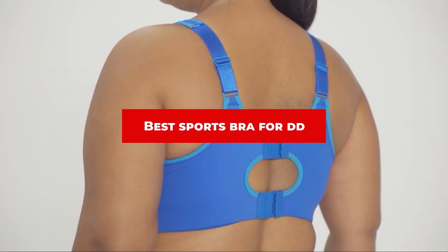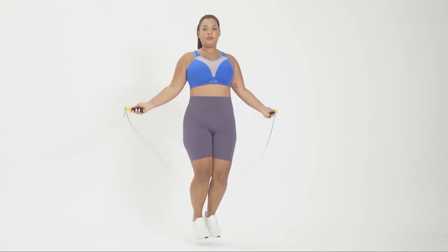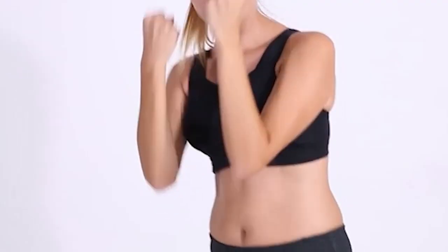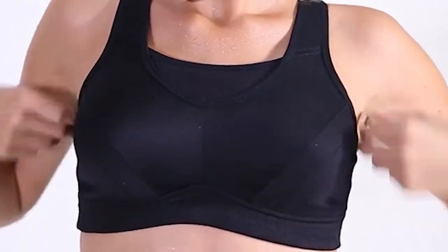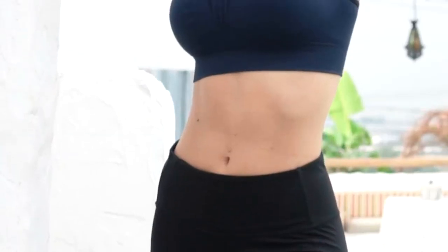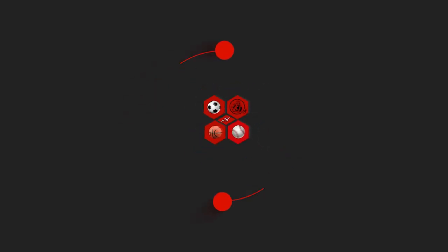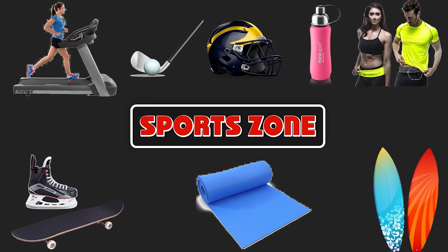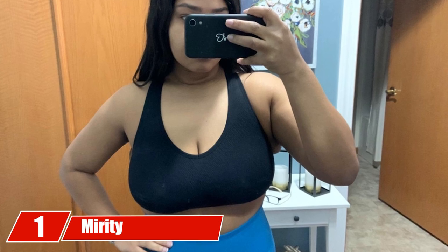If you're looking for the best sports bra for DD cups, here's a list you must see. We made this list based on our personal preference and sorted it based on features, prices, quality, durability, reputation of the manufacturers, and customer feedback. We've also included options for every type of customer, so let's get started.